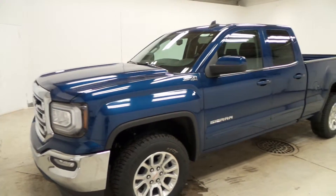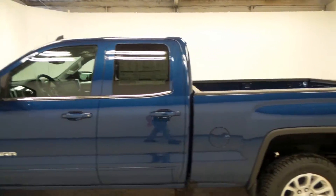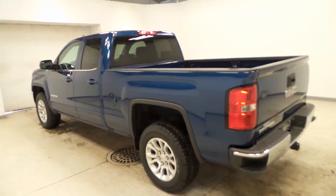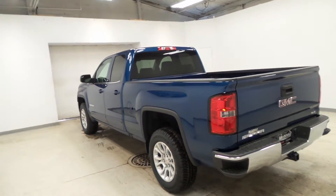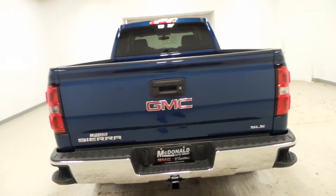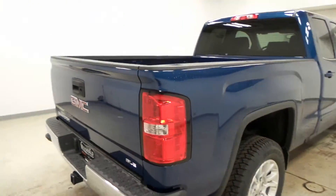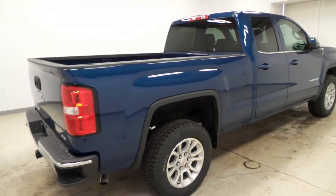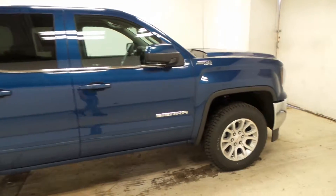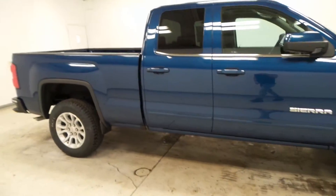There it is — 2016 GMC Sierra, it's a 1500. It has the Z71 4x4 package on it, also has the trailer hitch and trailer tow package on it, and it is an SLE trim model, dark blue. As you can see in the picture, this is a very nice vehicle — I like this a lot.